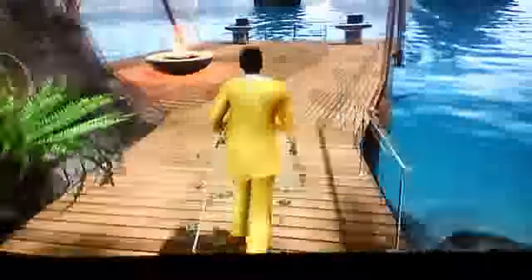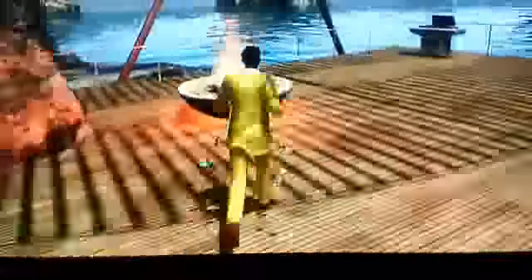Over here you have a nice little fire here where you can put stuff on.